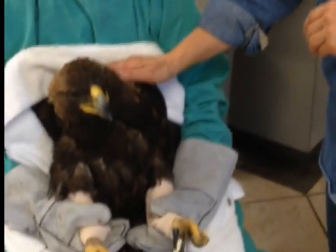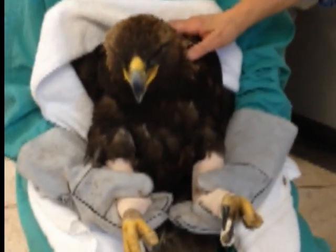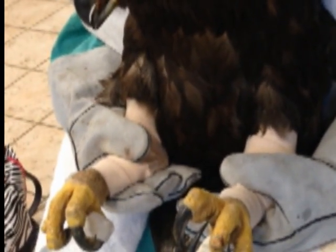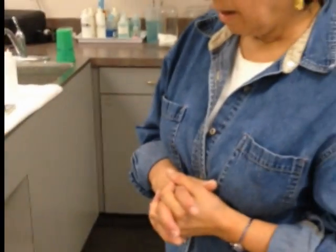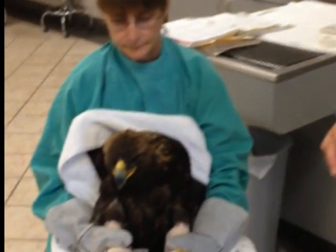Once she stands, she'll continue the oral chelators for at least two months. Once she stands here, she'll be able to go outside to an outdoor raptor chamber for sunlight and normal perching. She'll continue her chelator for about two months. The whole scenario usually takes six to nine months before she'll be even close to being released.